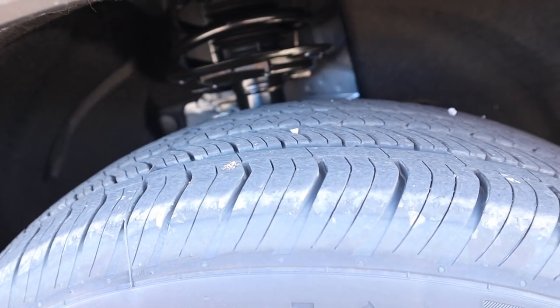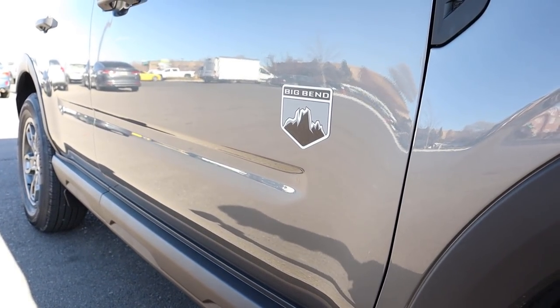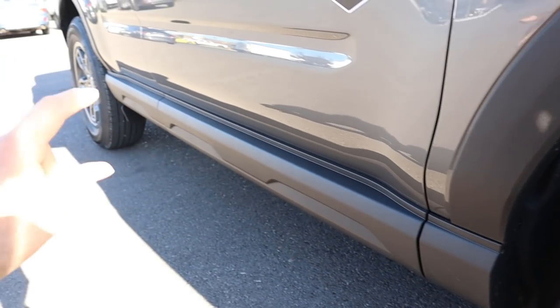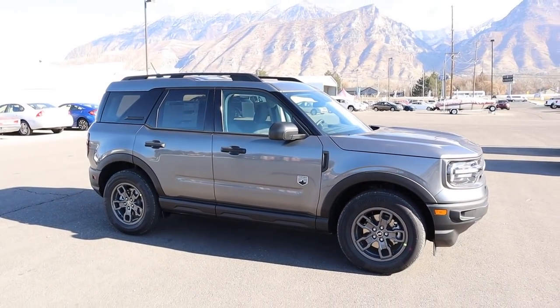These tires can actually do some light off-roading, but if you want something more hardcore you'd want something more aggressive. Coming to the side we've got the Big Bend badge — you've got to flex to everyone that you got the Big Bend. I really like the molding down here, it gives it more of an aggressive off-road look. And here is your full side view on the Bronco Sport.